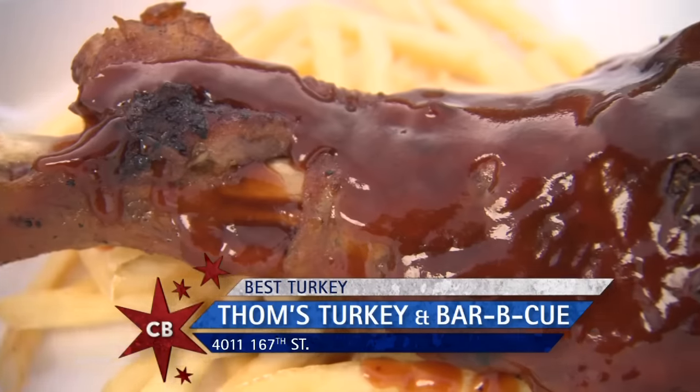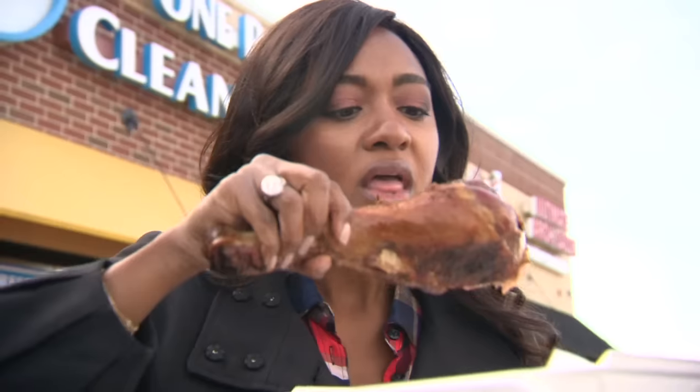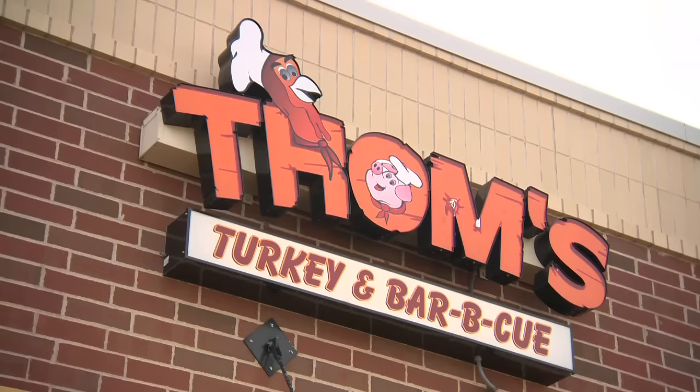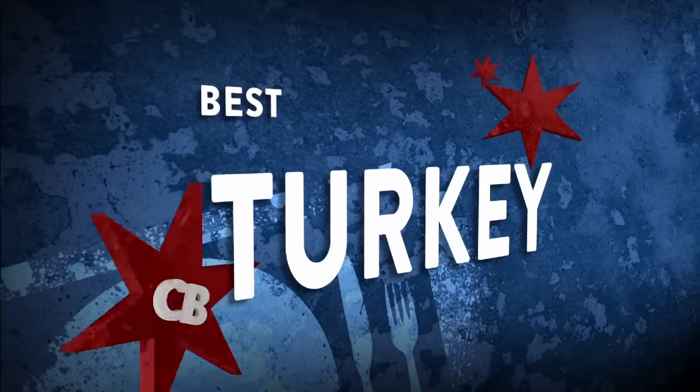Why is Tom's turkey Chicago's best? Because you're going to get the bang for your buck. Always. I eat it every day — Monday, Tuesday, Wednesday, Thursday, Friday, Saturday, Sunday. Every day.